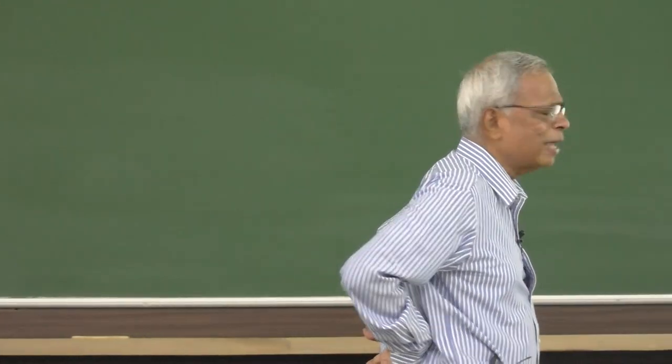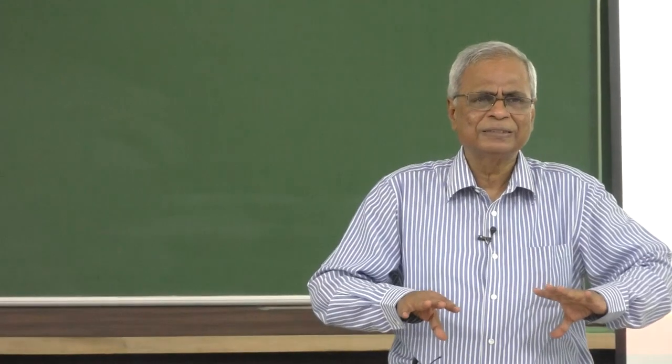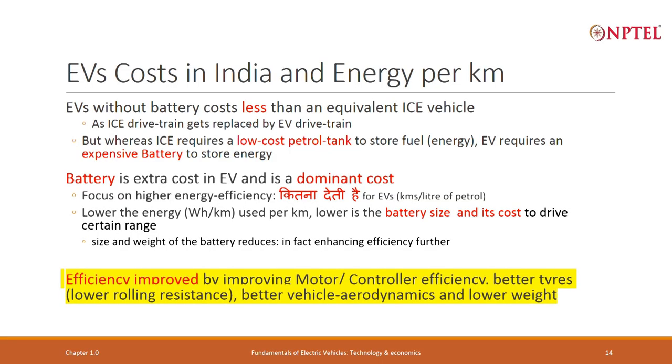We have already seen that improving energy efficiency helps reduce cost. If I can reduce the energy required per kilometer, my cost goes down. This basically requires improving motor efficiency, using tires with lower rolling resistance, improving vehicle aerodynamics, and reducing weight.